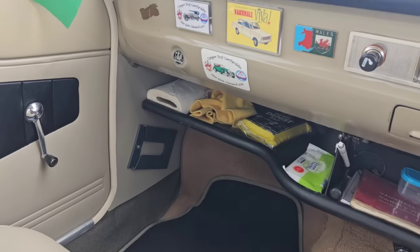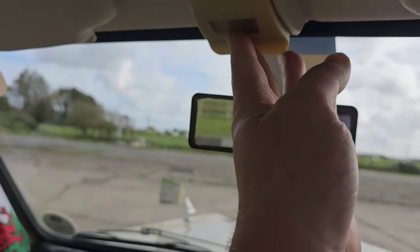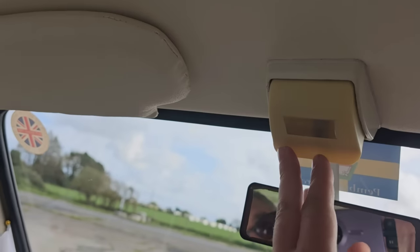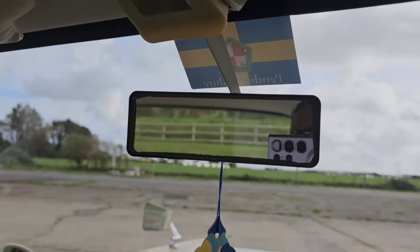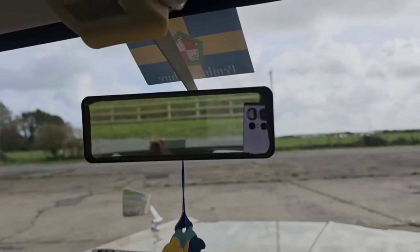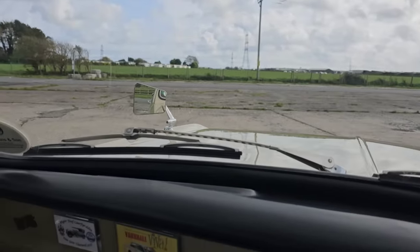It's a really pleasant place to sit. There's even a little document wallet on the door. We've got an interior light and a tiny little rear view mirror. We've also got wing mirrors mounted outside, funnily enough, on the wings.